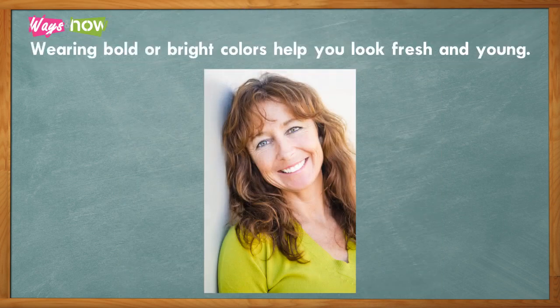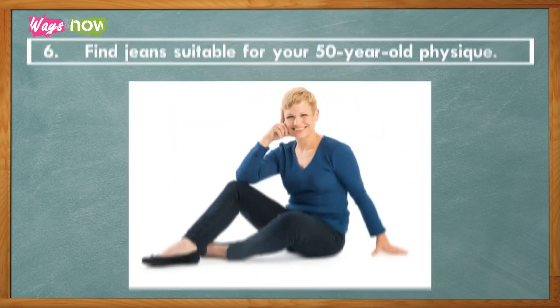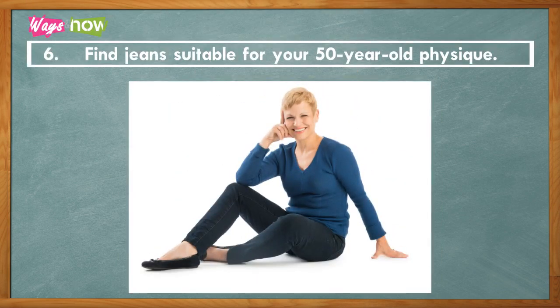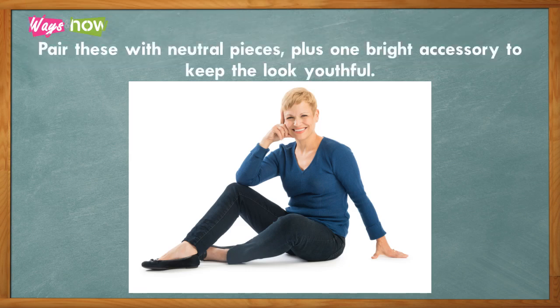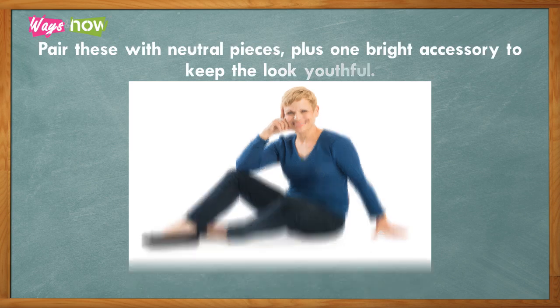Five: don't be afraid of color. Wearing bold or bright colors helps you look fresh and young. Six: find jeans suitable for your 50-year-old physique. Pair these with neutral pieces plus one bright accessory to keep the look youthful.